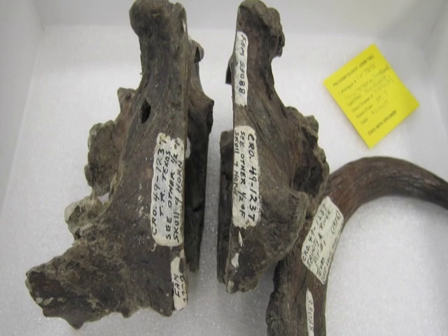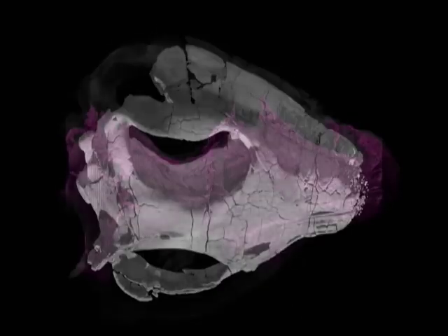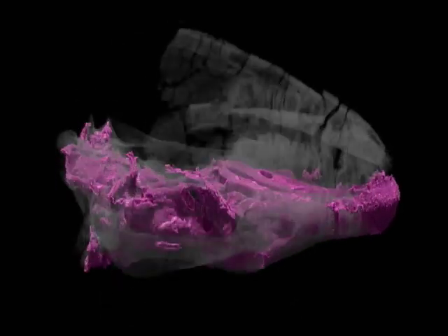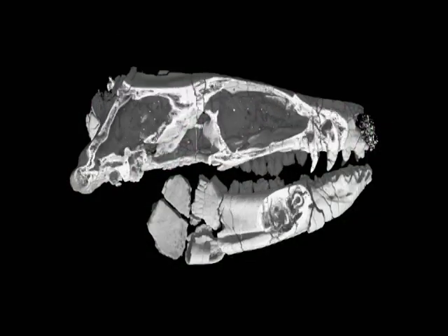But for a Mesozoic mammal like this, this is a lifetime find — you can find one like this maybe once in a lifetime. So no one can think about cutting these specimens; you'd be a criminal if you do that. So now we have this advanced technology called the CT scan, and we can scan through these skulls without damaging the specimens.